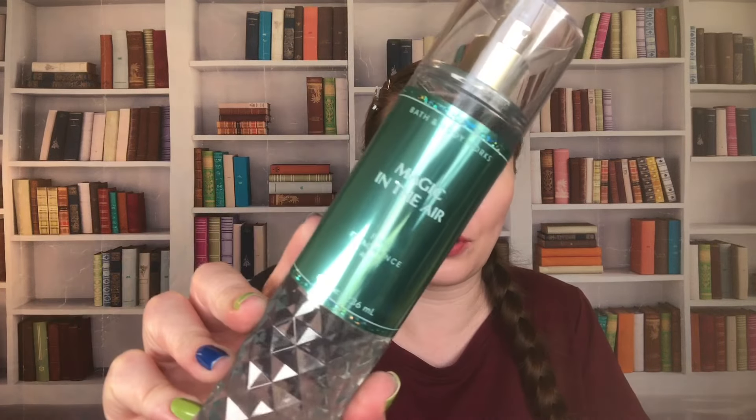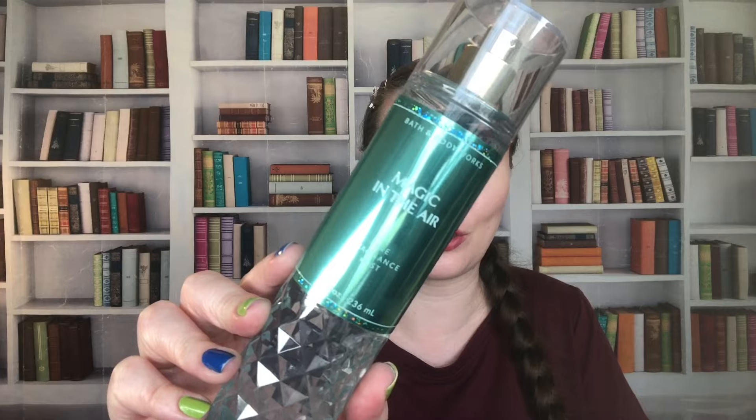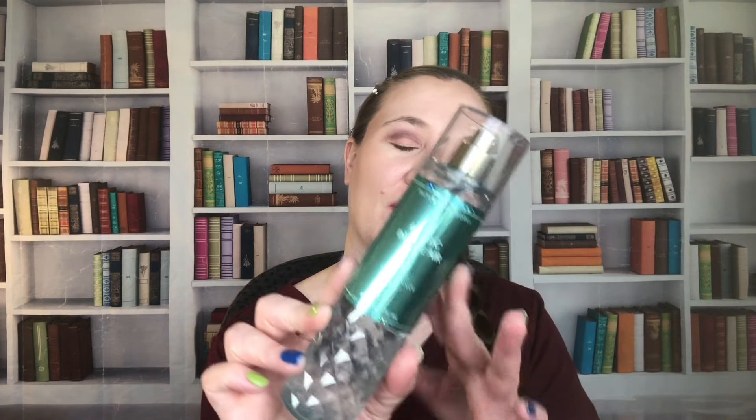Magic in the Air — I love this one. I've gone through a full size and then they didn't bring it back this year, so I've been hoarding this one. This one is from 2022. The notes are Almond Flour, Sparkling Persimmon, White Iris, Whipped Vanilla Bourbon, and Fluffy Sandalwood. Such a good scent. I love spraying this on my pillows and drenching myself in this at night when I go to sleep — it's so comforting.